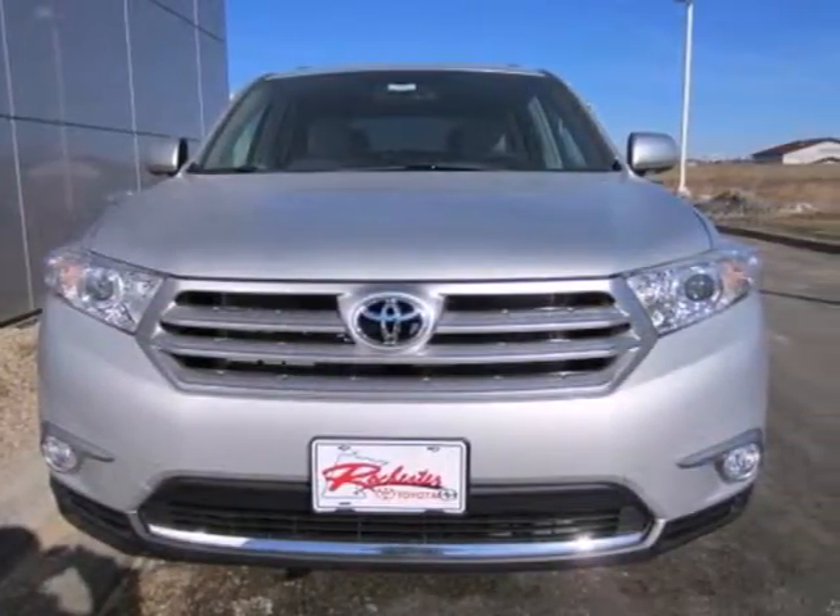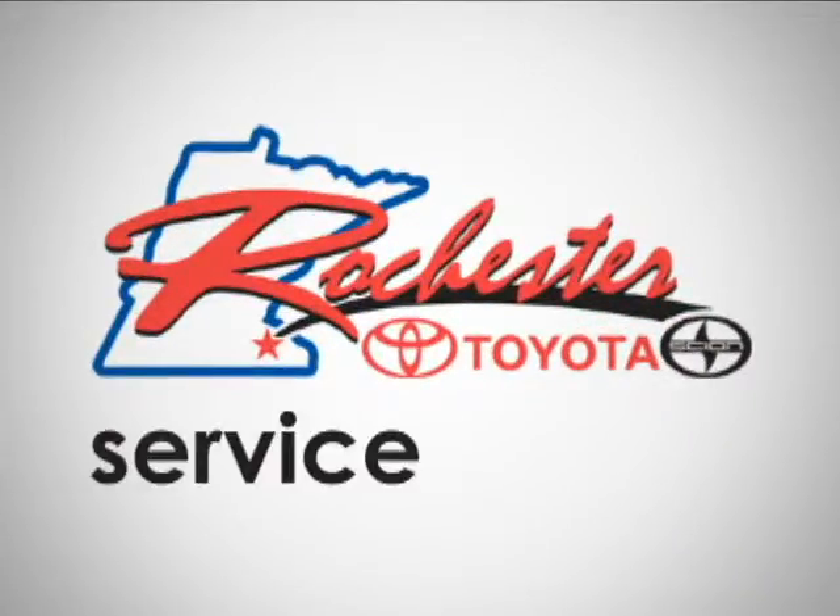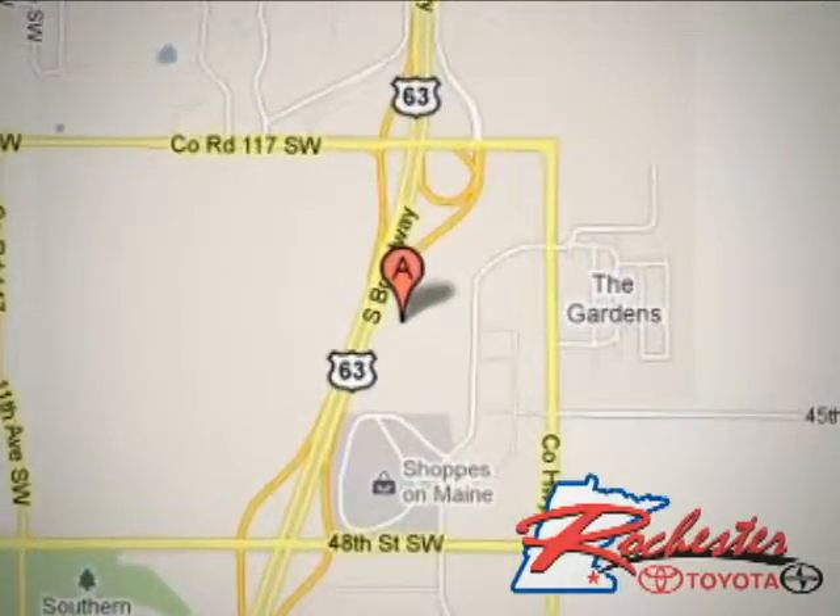Come on in today and see it for yourself. At Rochester Toyota Scion, we're all about service and selection. We are conveniently located between 40th Street and 48th Street Southeast on Highway 63 South in Rochester.